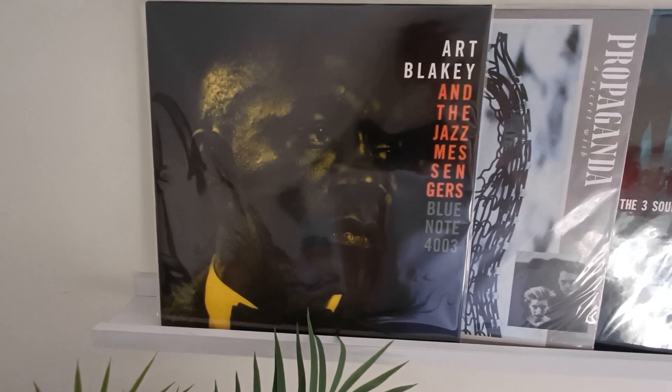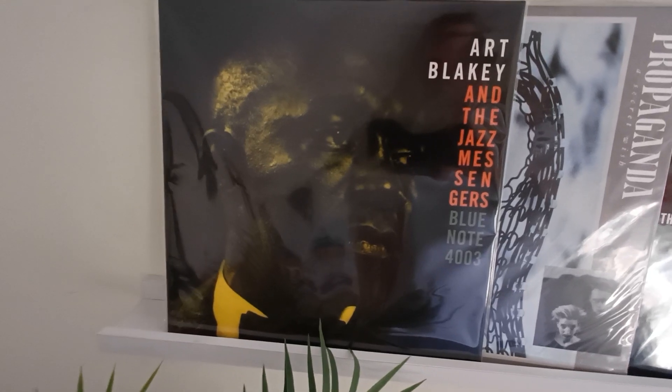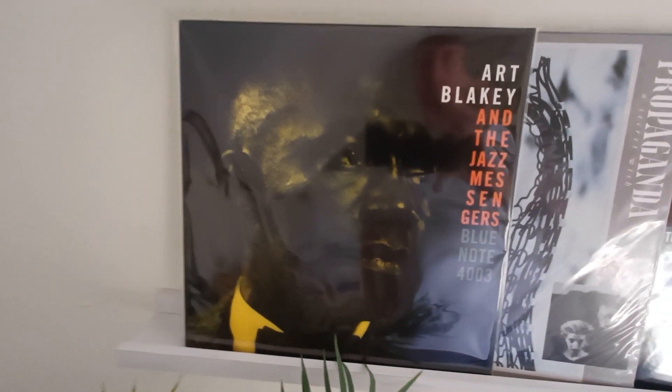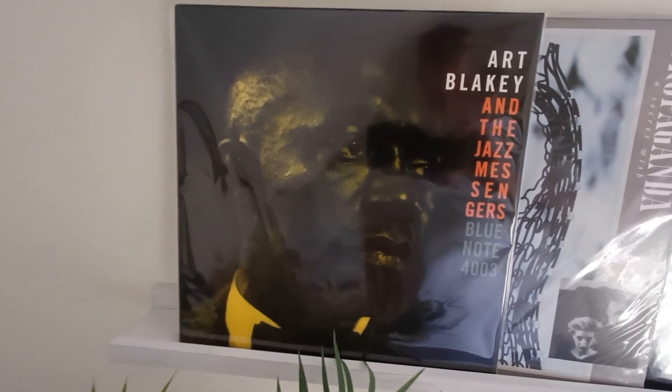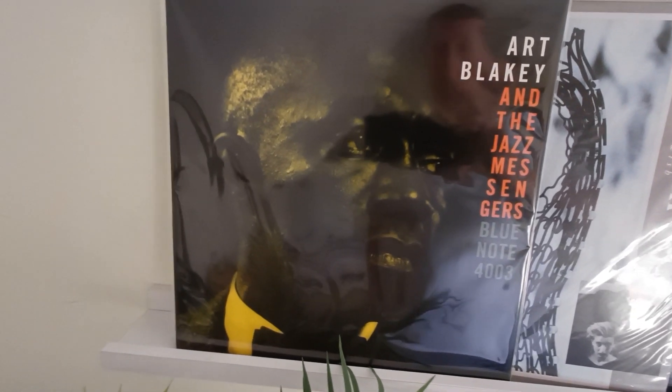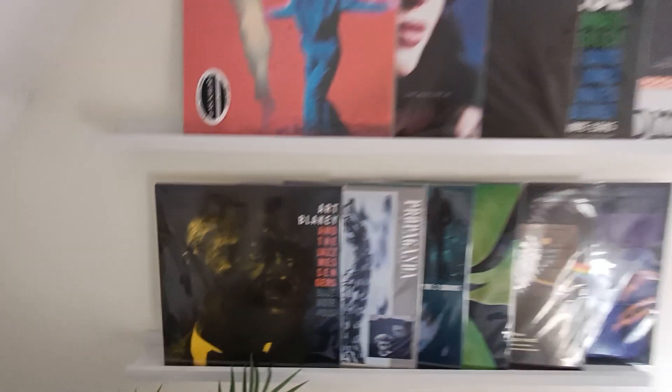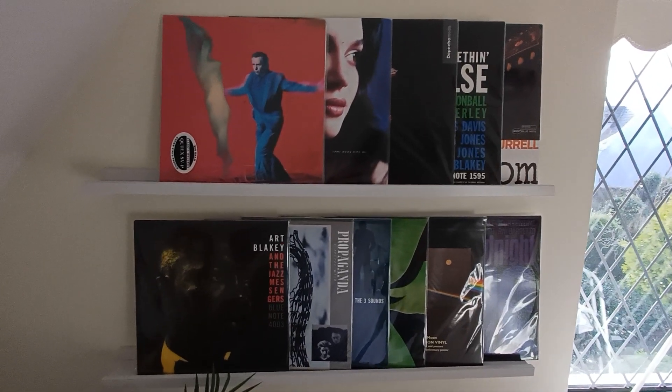The other joint number one is my other top three jazz album of all time: Art Blakey and the Jazz Messengers — Moanin'. This is the Analog Productions double 45 rpm edition released in 2008, mastered by Kevin Gray and Steve Hoffman, pressed at QRP. It was number five last year and has increased in value by 83 euros — currently valued at 233 euros, the same as A Secret Wish. Quite a significant jump.